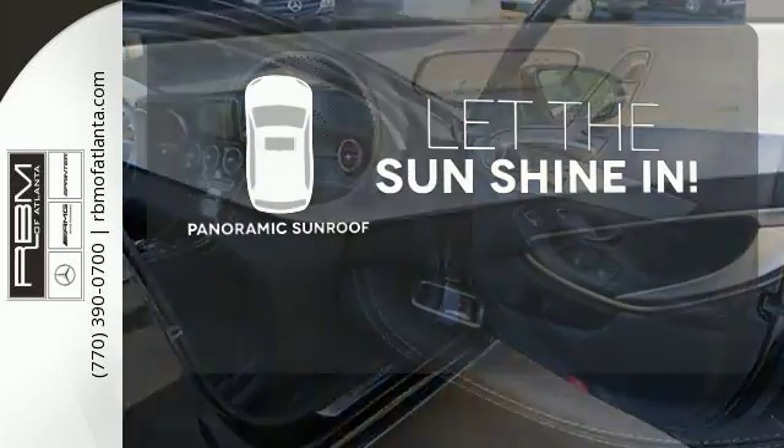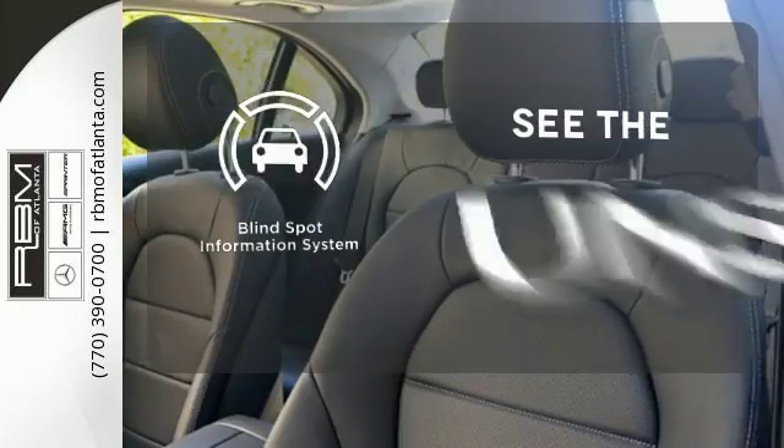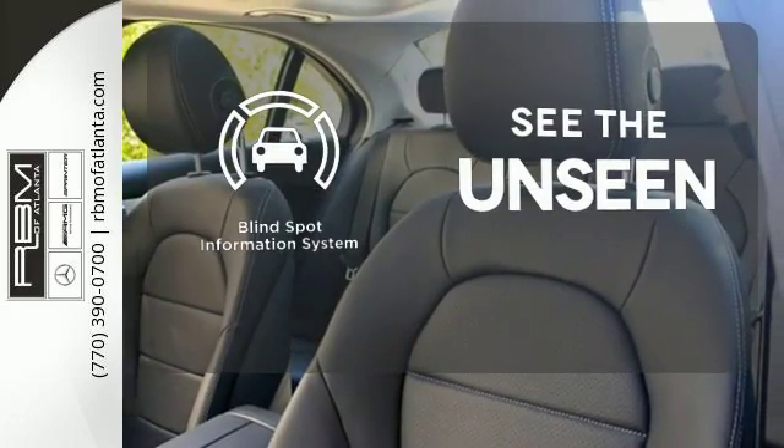Opening up to the world is a little easier with the panoramic sunroof. Negotiating traffic has never been easier, thanks to the blind spot indicator.